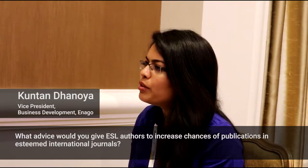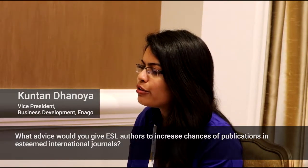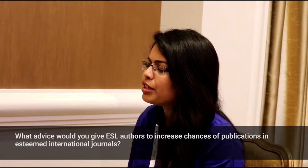What advice would you give ESL authors to get published in international journals? I think the number one concern that they should have is about having their paper looked at by a natural English speaker, if they're publishing in Western journals, English language journals.